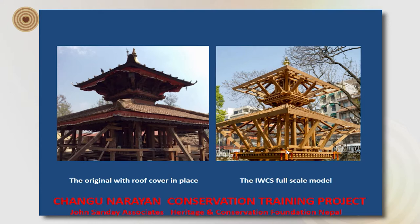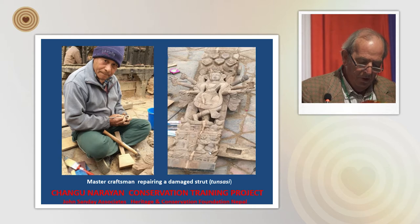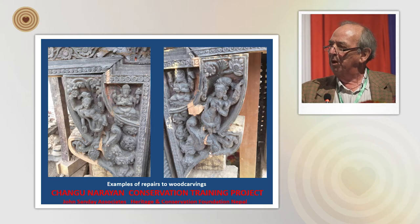I thought it would be interesting to compare the original building with the famous model on the right-hand side. A craftsman who has been working with me for over 20 years has meticulously inserted seasoned timber into a major crack that ran up through the Tunasi — very delicate work. The lighter colour you can see here are the pieces he's patched in, replacing the damaged sections.